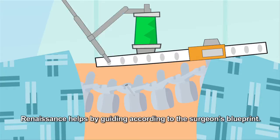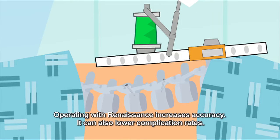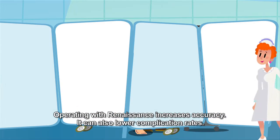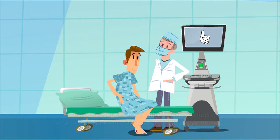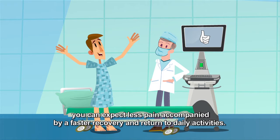Renaissance helps by guiding according to the surgeon's blueprint. Operating with Renaissance increases accuracy and can also lower complication rates. If your surgeon chooses to perform a minimally invasive procedure, you can expect less pain accompanied by a faster recovery and return to daily activities.